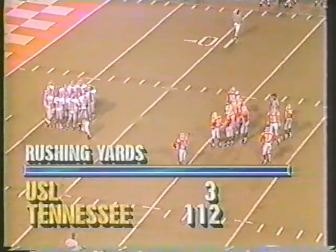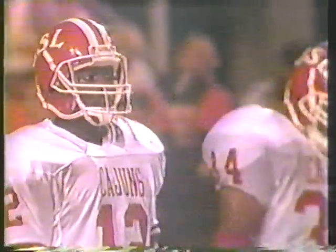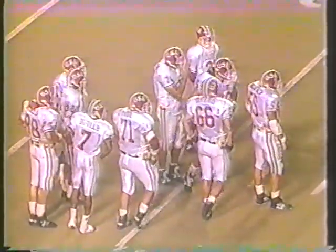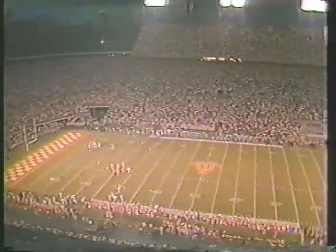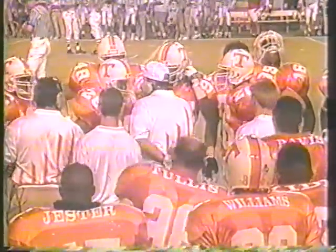Look at the rushing yardage — Tennessee 112, USL 3. The Cajuns come up to the line of scrimmage from Lafayette, Louisiana. Ole Miss leading Auburn 21 to 7 tonight — that brought a stir from the crowd here. Mosak trying to go outside and getting a little bit of running room before he is knocked down. A Tennessee timeout is called — volunteers get some advice from the sidelines and liquid refreshment on this hot humid night.